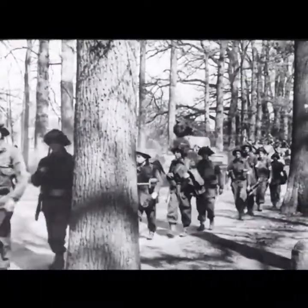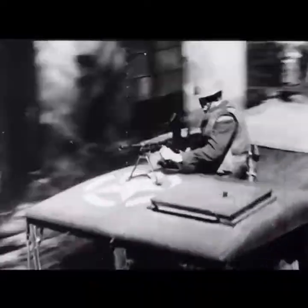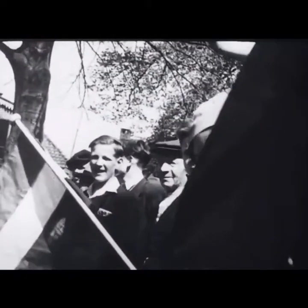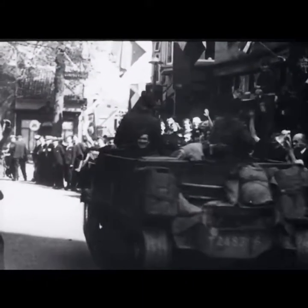The third arm of advance is aimed at the Zuider Zee. At Dieren, tanks of the 1st Canadian Armoured Brigade link up with the brigade of the 1st Canadian Division. Veterans of Italy are welcomed by hysterical Hollanders. Driving ahead, our armour outflanks the town of Apeldoorn.